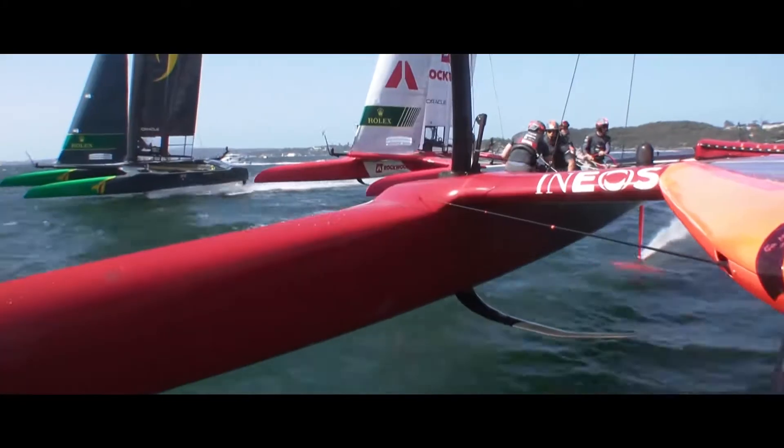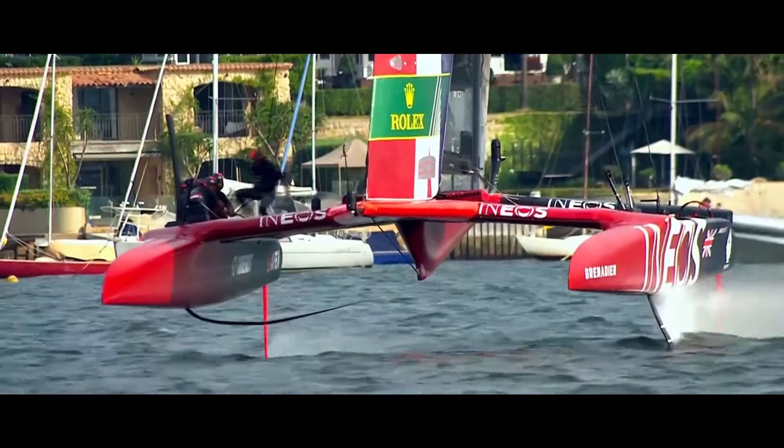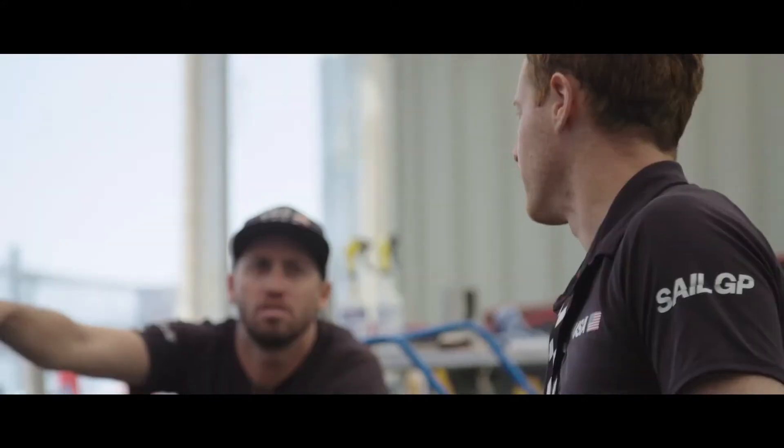During the training sessions, we noticed visually that the Brits appeared to be flying higher than other teams. The first thing that we did when we came in off the water was pull the data from the Oracle Cloud to try and verify that observation.